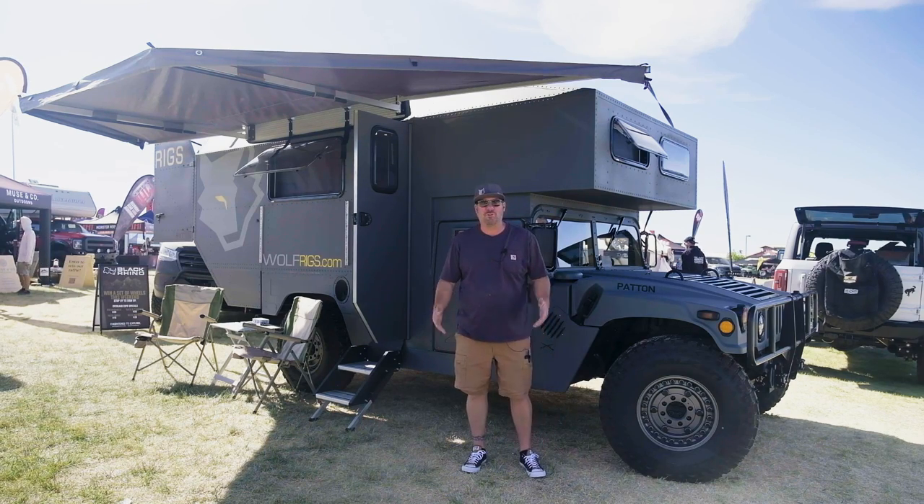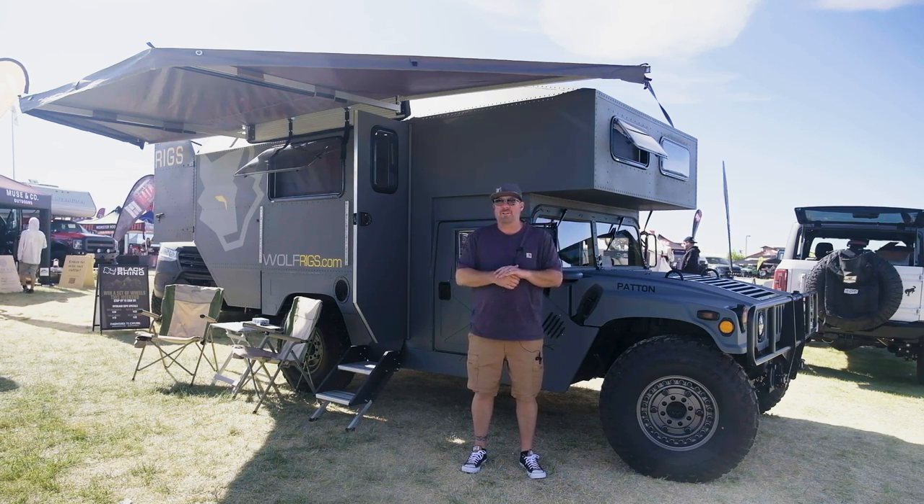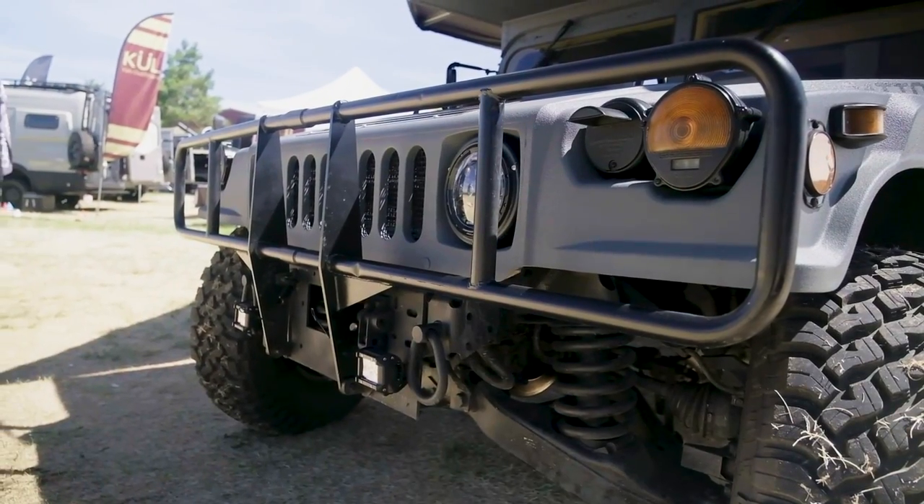I'm Reed with Wolf Rigs. This is my company. I built an overland vehicle on the Humvee chassis. Just come inside and check it out.